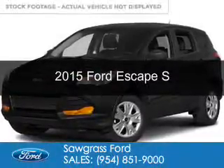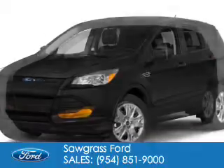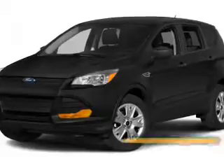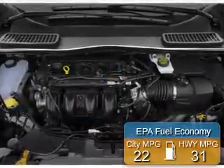This is a new 2015 Ford Escape. It's powered by front wheel drive, a 2.5 liter 4 cylinder engine and a 6 speed automatic transmission. Great fuel efficiency saves you money by requiring fewer trips to the gas station.